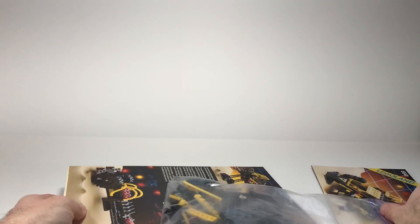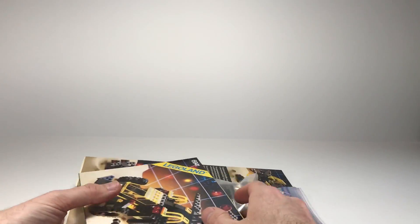Thanks again for tuning into Burner's Bricks. I know this is a very quick video, but I hope you guys like what we're doing here. If you like these hauls of used LEGOs, just let me know down below in the comments. Thanks again for tuning in — I'm Bernie.